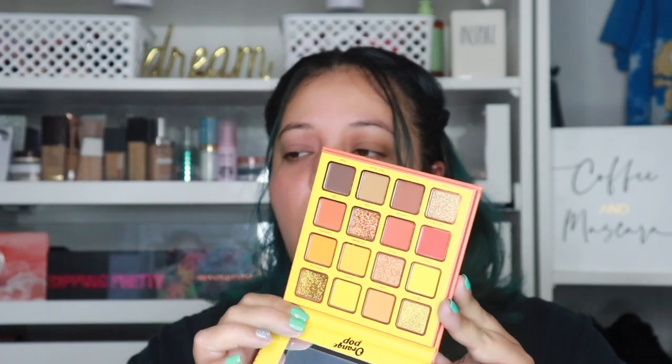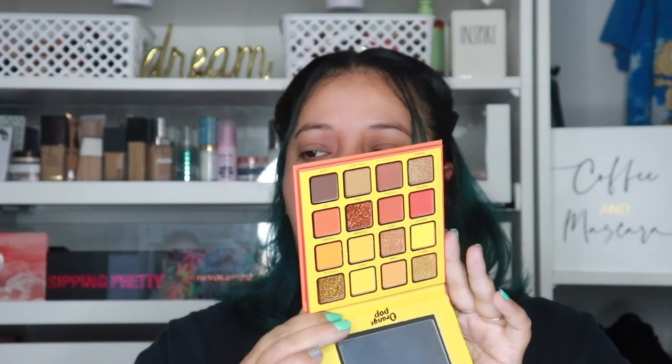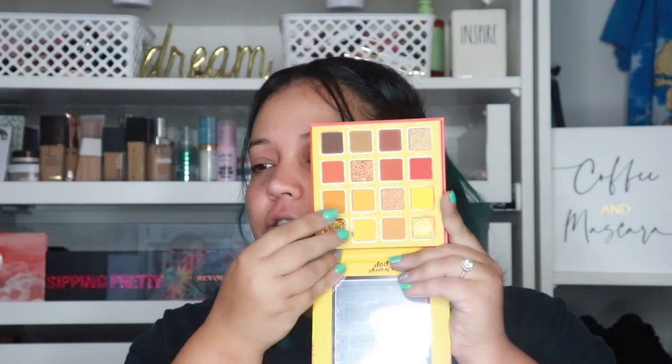I got a Kara Beauty eyeshadow palette for $4.99 — it was so pretty, I had to have it. This might be the cheapest palette I've ever bought! Let me know if you want to see a look with this. Look at these colors — the reds, oranges, yellows, golds — it looks so good!